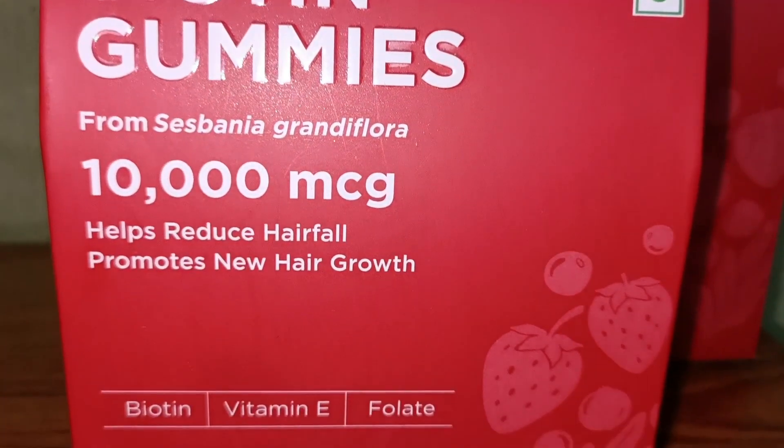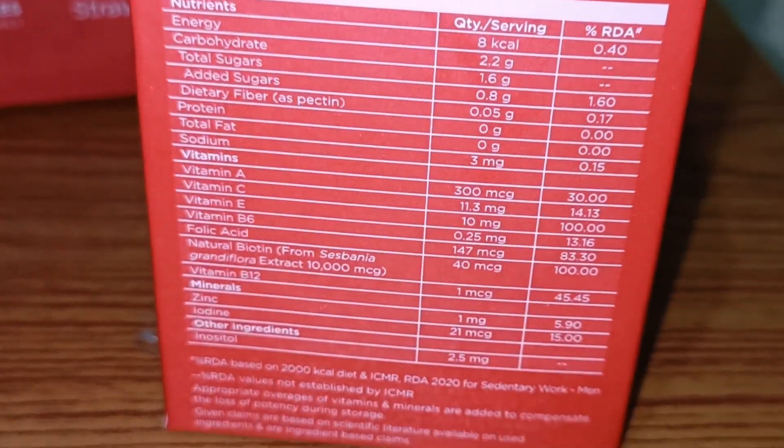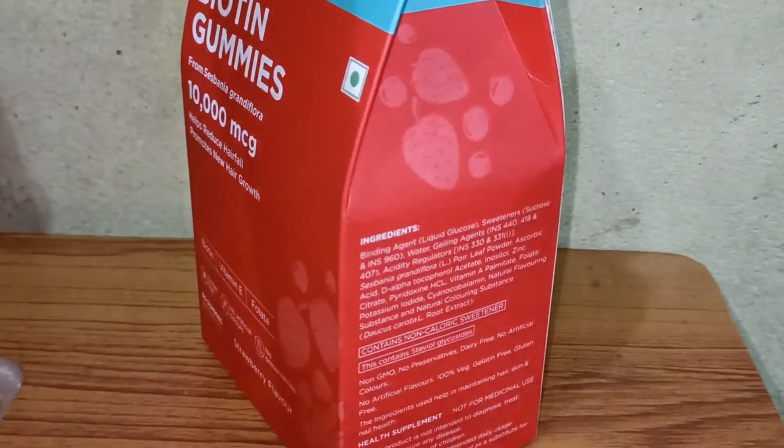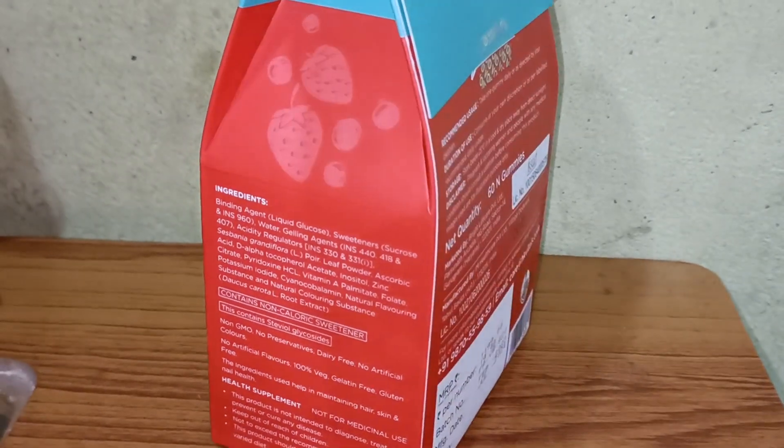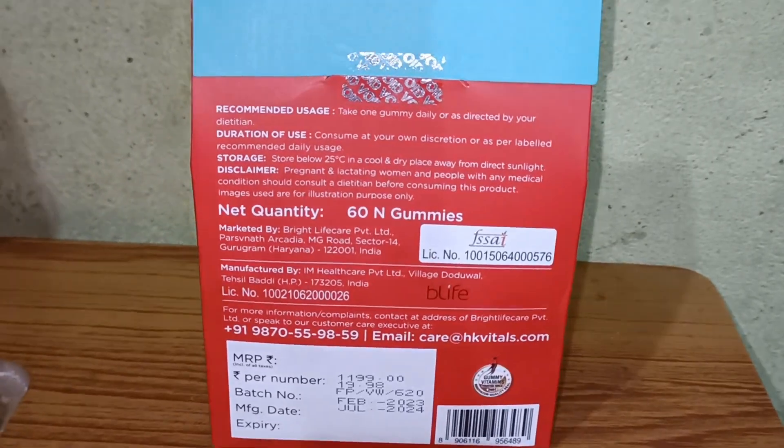This is HK Vitamins biotin gum, 10000 mcg. It keeps the hair elasticity. And biotin is also good for your skin and nails. It has Vitamin A, C, and E. It is gluten free, no color, and no preservatives. It promotes new hair growth.